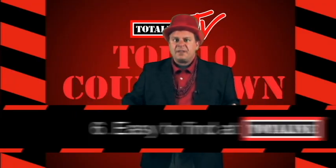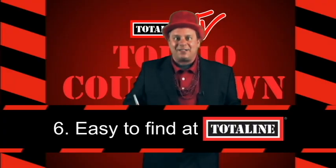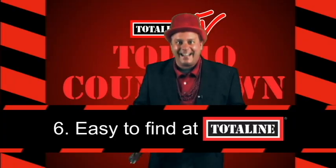Number six: They're easy to find at your Total Line sales center. No more running around town like a chicken with its head cut off.